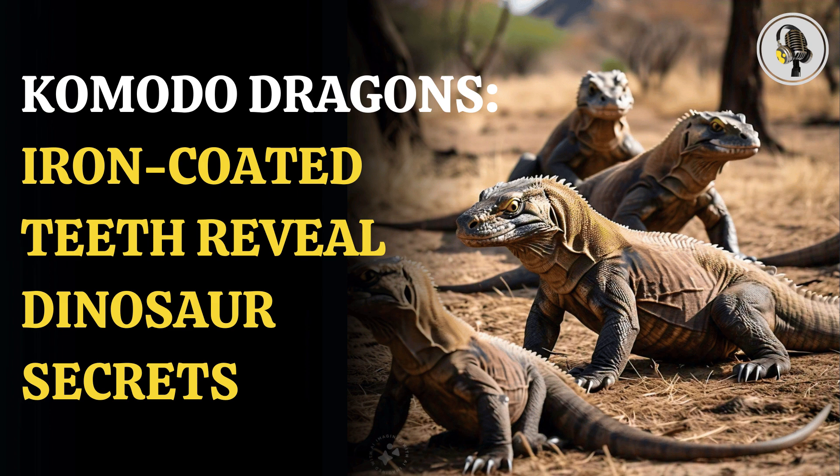In the study titled Iron-Coated Komodo Dragon Teeth and the Complex Dental Enamel of Carnivorous Reptiles, the researchers carried out their work with advanced chemical and structural imaging. Researchers took teeth from various Komodo dragon specimens and also considered studying the teeth of several other living and extinct reptiles, including monitor lizards, crocodiles, alligators and dinosaurs.